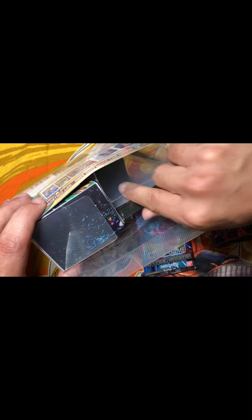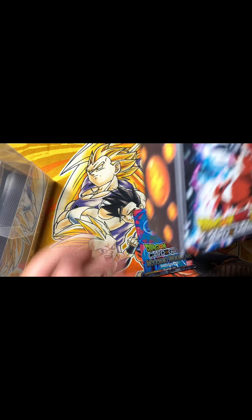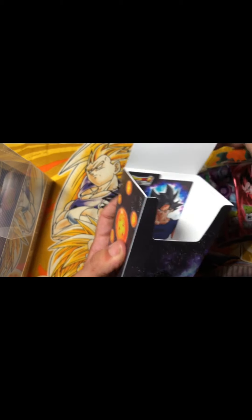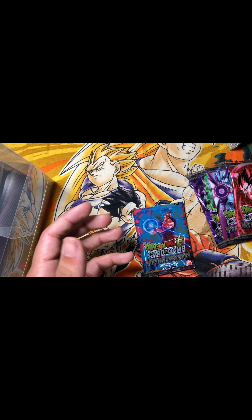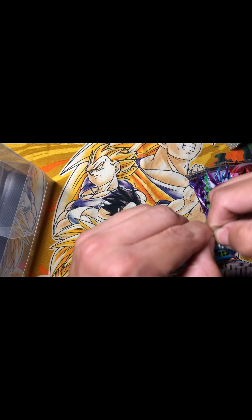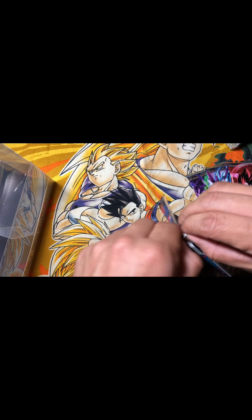Let's look at the other stuff in the box. These are the clear sleeves — they're not transparent, and this is what the back looks like once you put the card inside. And here is the deck case — it looks pretty nice with Ultra Instinct Goku on the front, and once you open it, Ultra Instinct Goku is also in the middle. So let's start opening the cards. These packs have a little tear here so you can easily open them — okay, not a great tear, but let's open it from the top.